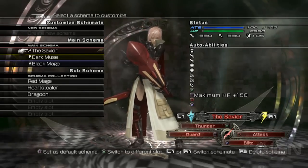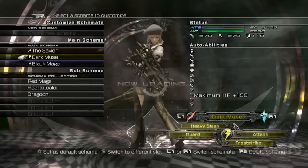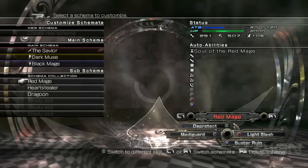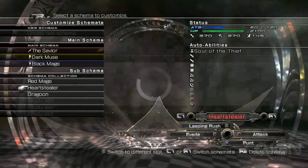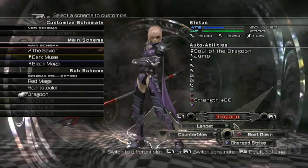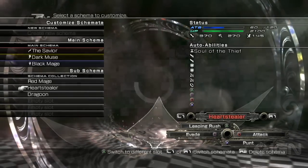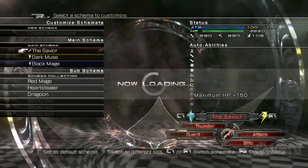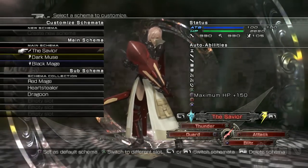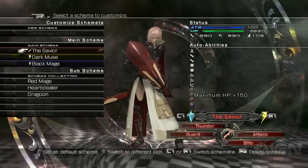Right now we've got her set to the Savior, Dark Muse, and Black Mage. But here in the demo she can also switch to Red Mage, Heartstealer, and Dragoon. You'll notice a lot of these are evocative of previous character classes from old Final Fantasy games. There are a lot more Schema available in the full game, but we're going to concentrate on these six right now.